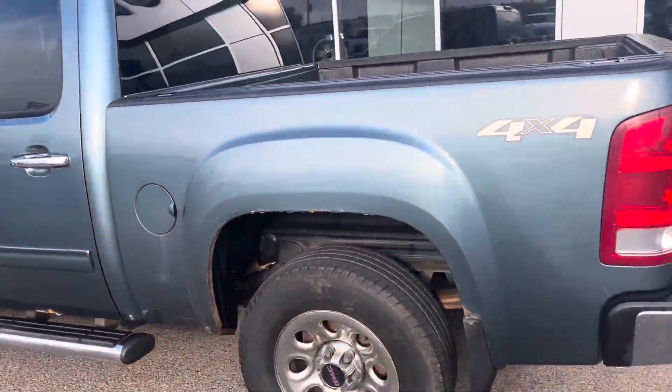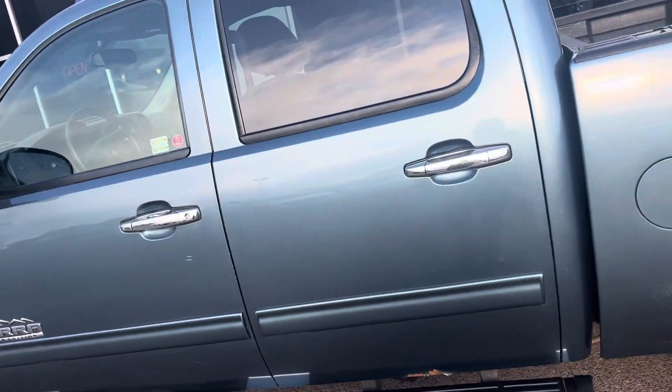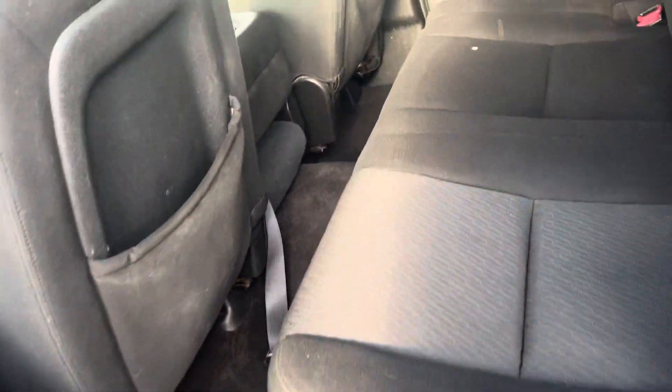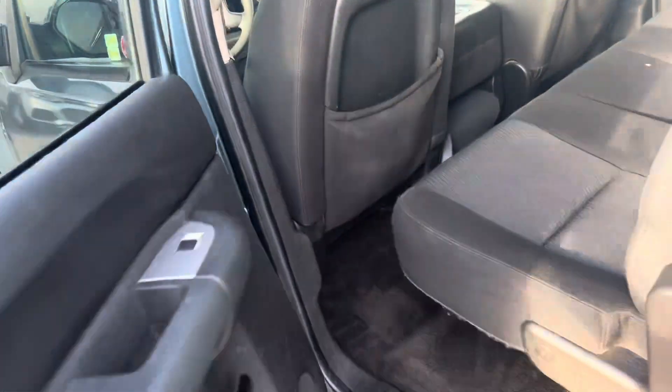As you can see, it's not in horrible shape for being a 2010 and being a truck. I'm going to go ahead and show the inside. Starting with the back — it's nice and clean, dark gray cloth interior. The rear seats fold up to give lots of cargo room on the inside of this truck.